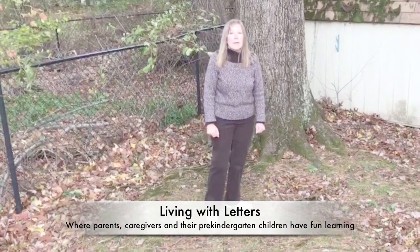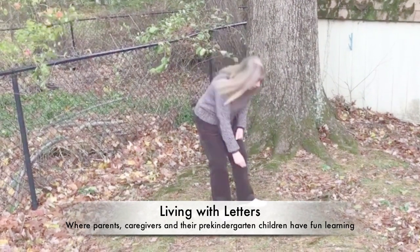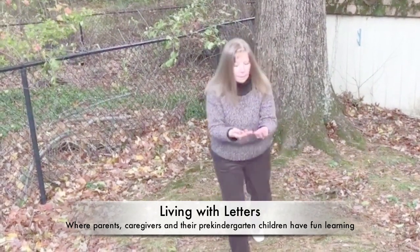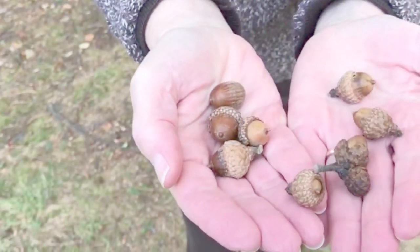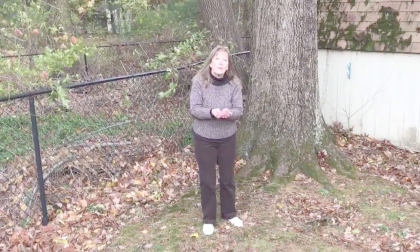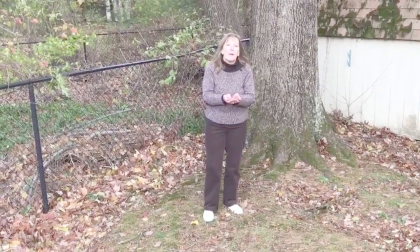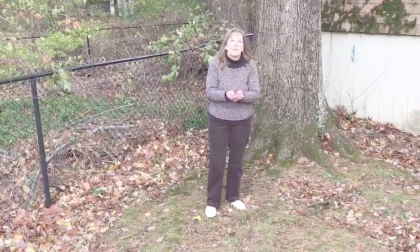Today we're under an oak tree that dropped most of its leaves and dropped quite a few acorns. Take a closer look at the acorns that we found. These acorns are just like the seeds that grew into a seedling and then grew into this very big oak tree. Let's learn more about how acorns grow into trees.